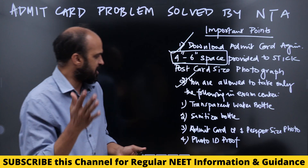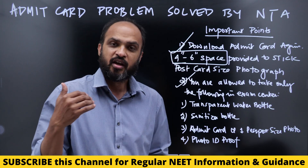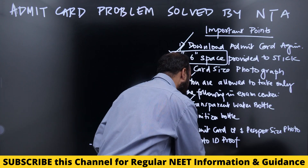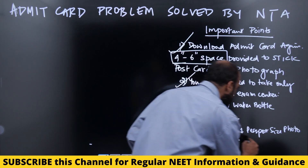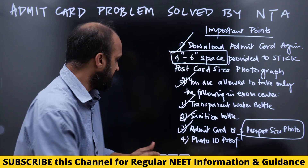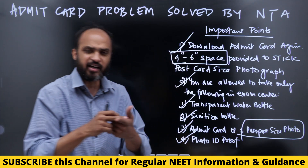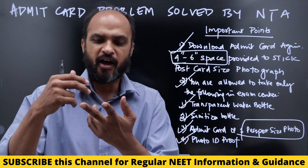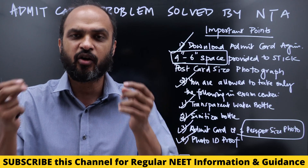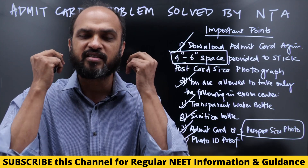The second question which a lot of you asked after my video yesterday was: what are the things allowed in the exam center? Transparent water bottle, sanitizer bottle, admit card, and one passport size photo which you will stick on your attendance sheet, and a photo ID proof — Aadhar card, PAN card, passport, voter ID card, or ration card. Nothing else is allowed. No pen is allowed, no paper is allowed. You can wear a mask going inside.